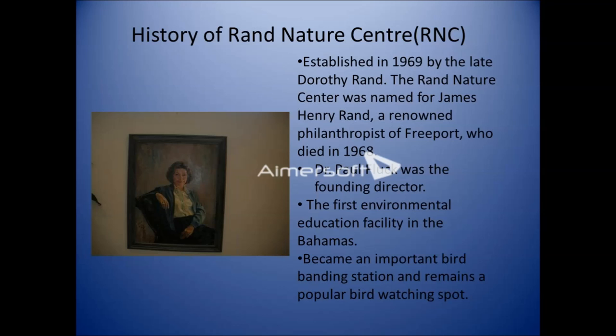A brief history of the RAND Nature Center: it was established in 1969 by the late Dorothy Rand, in memory of her husband James Henry Rand, a renowned philanthropist of Freeport who died the previous year. Dr. Paul Flux was hired as the first director — an ornithologist who worked with birds and invited school groups and the public. This was the first environmental education facility in the Bahamas, and it became an important bird banding station, remaining a popular bird-watching spot to this day.